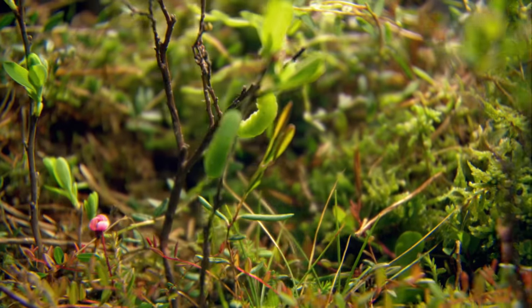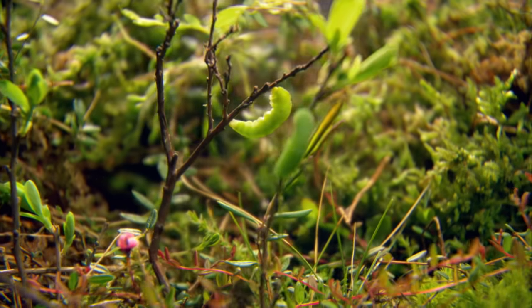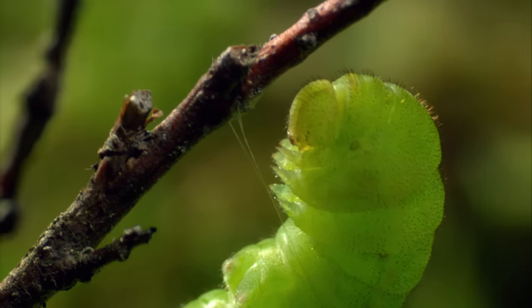In the bilberry bush, the moorland-clouded yellow caterpillar prepares to pupate. It has already fastened itself to a branch with a silken thread.